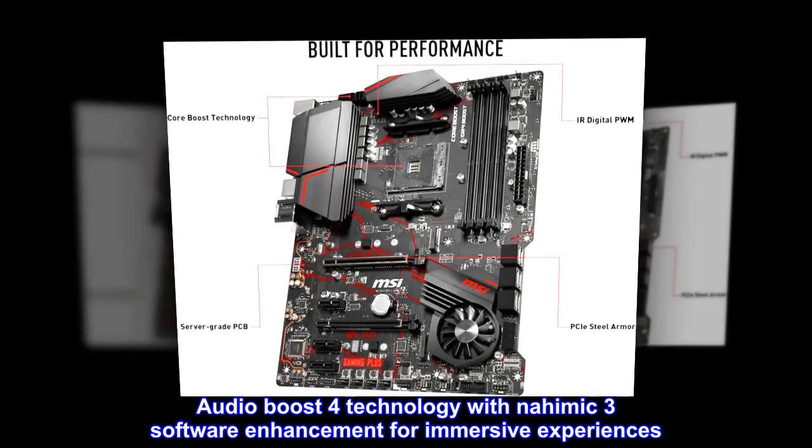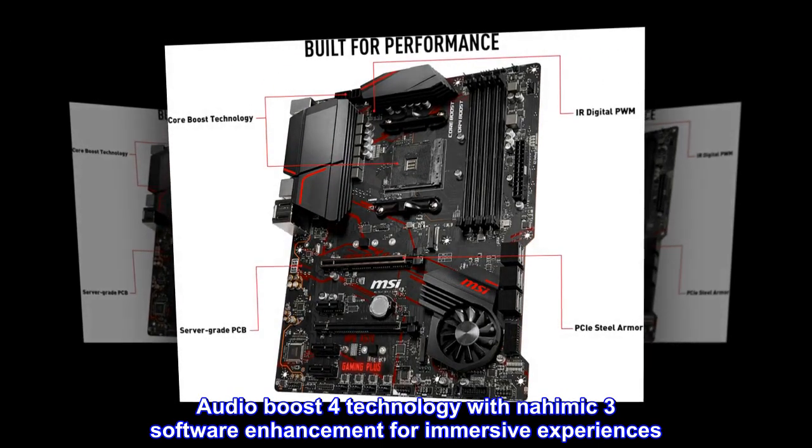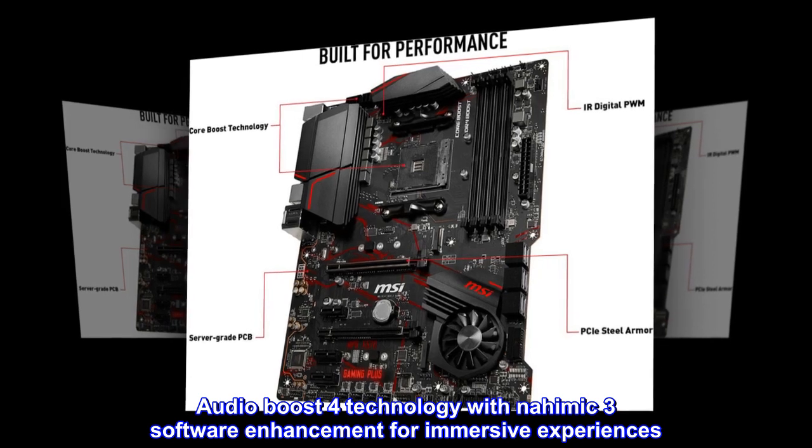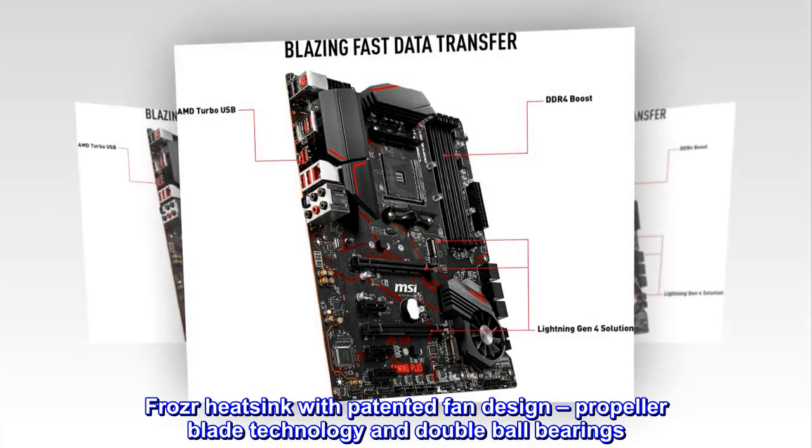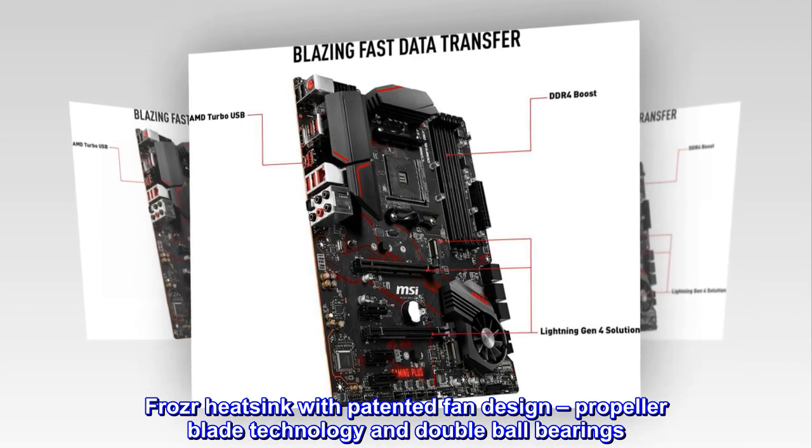Audio Boost 4 Technology with Nahimic 3 Software Enhancement for immersive experiences. Frozer Heatsink with patented fan design, Propeller Blade Technology and Double Ball Bearings.